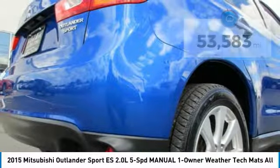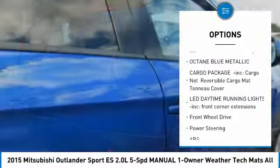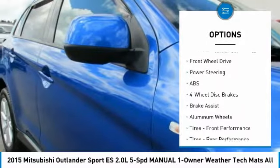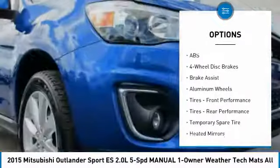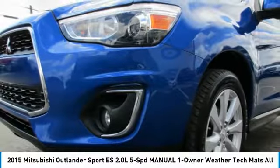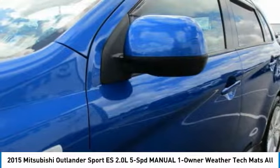Here are some of this vehicle's great options: Traction Control, Keyless Entry, Anti-Lock Braking System, Steering Wheel Audio Controls, Stability Control, Bluetooth, Leather Wrapped Steering Wheel, Adjustable Steering Wheel, Driver Airbag, Power Steering.